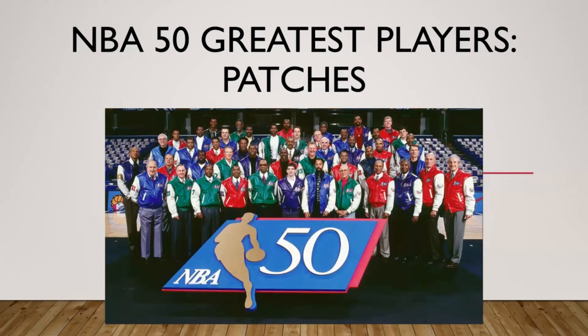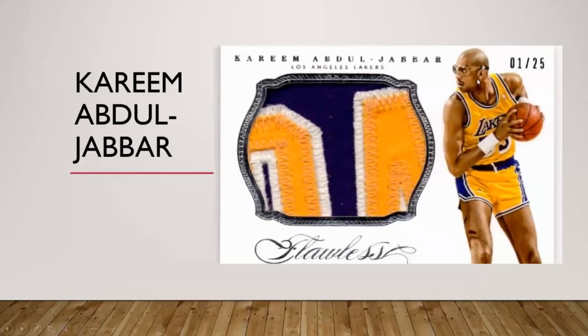I'm going to go through all of the names alphabetically by last name and show on screen a patch card I have for every player. Starting with the A's — Kareem Abdul-Jabbar — here is my Flawless patch of Kareem, very nice. Nate Archibald has Prime Patches and some of the older Exquisite products, very expensive and very hard to come by.